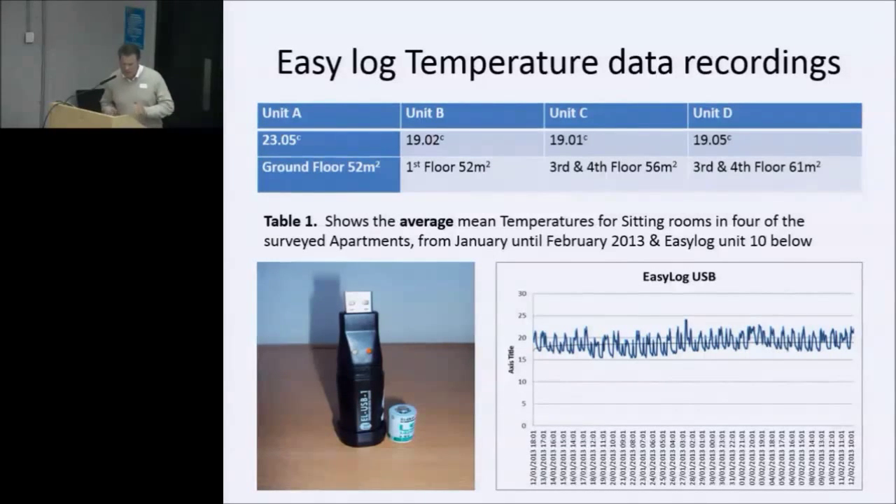The temperature data recordings were taken for temperature alone — not humidity or other metrics. Of the four units taken, three out of four came in around 19°C. Unit A was staggering at 23.05°C — the reason being there was a pensioner living alone who was the only person in the whole block using the pot belly stove, running it alongside her heating programme. That gave an average of 23°C, in some cases going up as high as 27°C — stifling. The Easylog chart shows Unit 10 at a standard average of 19°C, peaking on the coldest day in January to around 24°C.